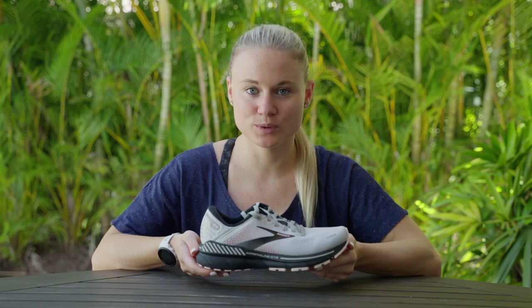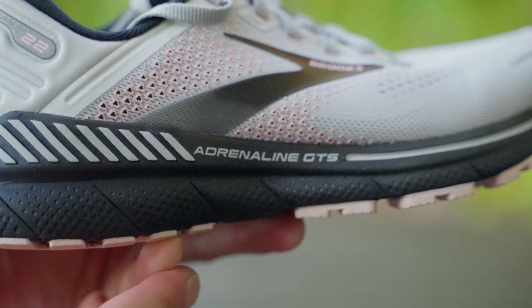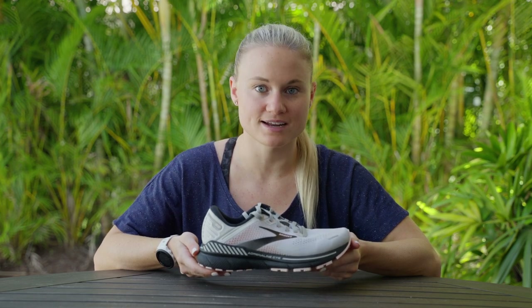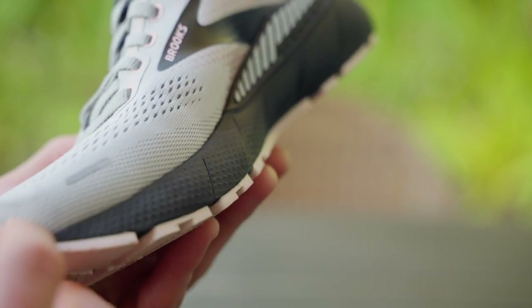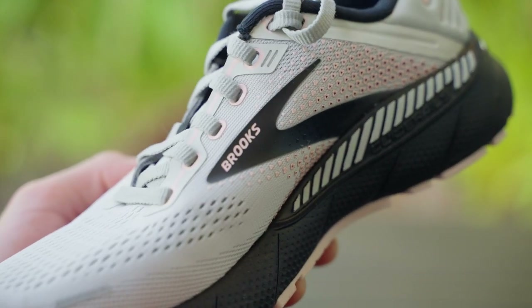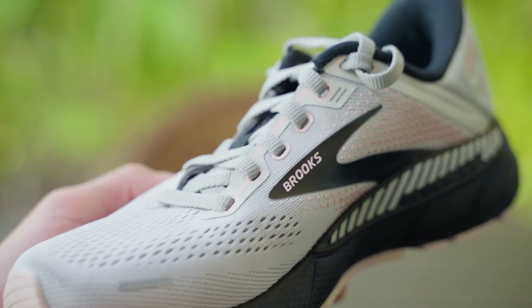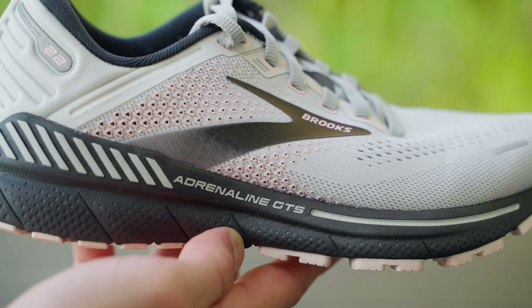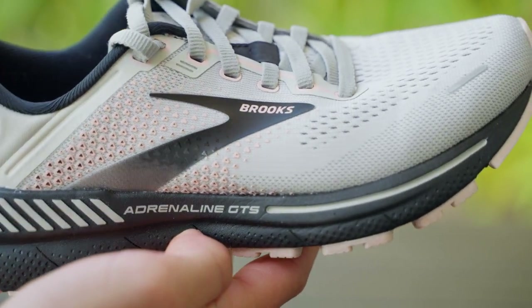The biggest difference runners will notice in the Brooks Adrenaline GTS 22 compared to the 21 is the lighter, softer midsole, from the 100% DNA-loft midsole as opposed to the combination of DNA-loft and Bio-Mogo DNA in the previous version. The latest version also uses a more refined print process for the upper, allowing for a more flexible feel. While it remains true to its roots as a comfortable stability shoe, the redesigned midsole and refined upper make it a more comfortable experience overall.